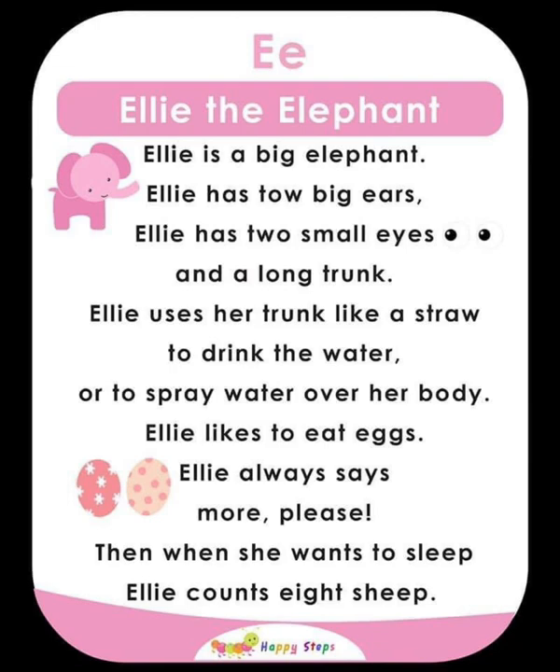For alphabet E, the vocabularies are: E, elephant, ears, eyes, eggs.